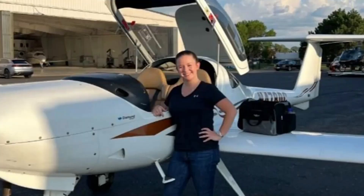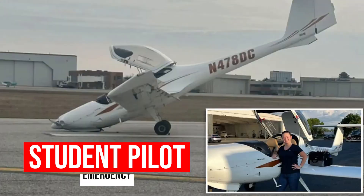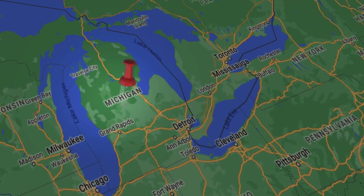My name's Tanner. I'm here with Thrust Flight at the Addison location, and today we're going to talk about a student pilot emergency. If you're watching this, you probably have already heard of this incident. Whenever something like this happens, it tends to permeate pretty quickly throughout the aviation community. There was an incident a little while ago up in Pontiac, Michigan that we're going to talk about today.